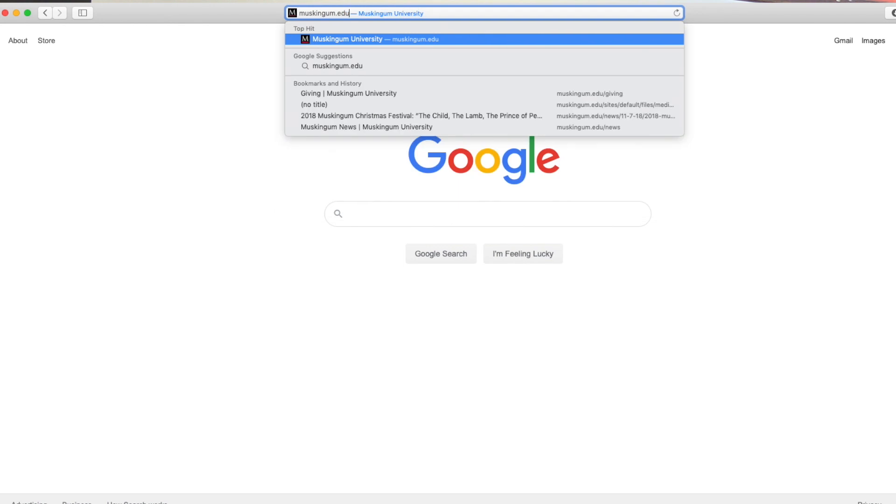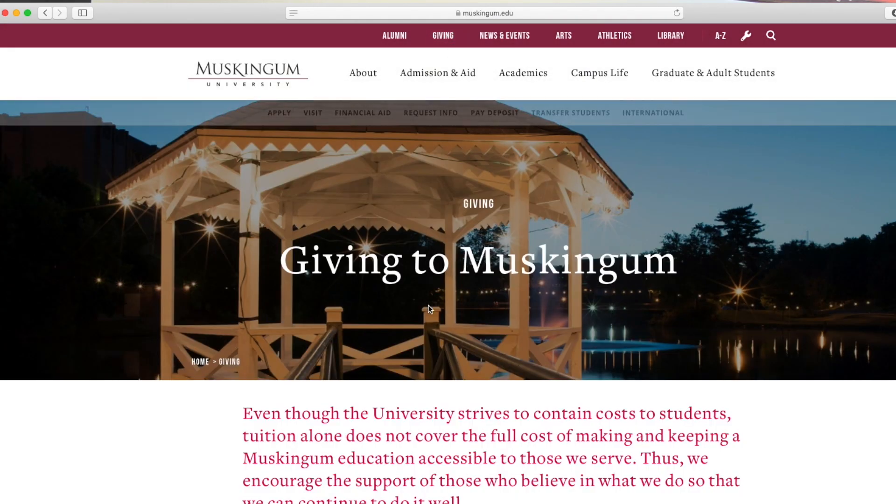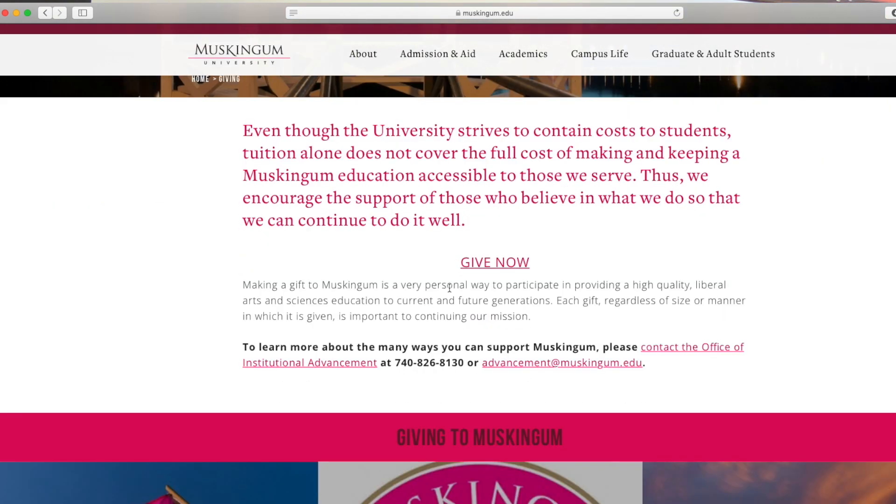Visit muskingum.edu and click on the Giving tab at the top of the toolbar. Click on the Give Now link.